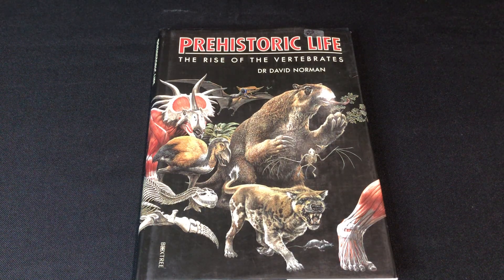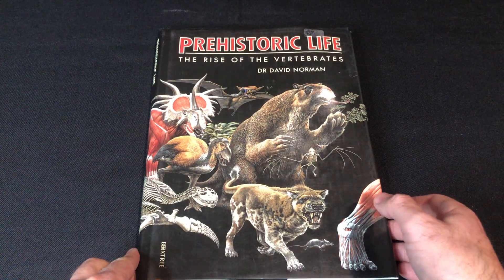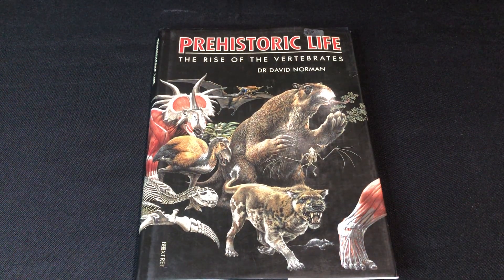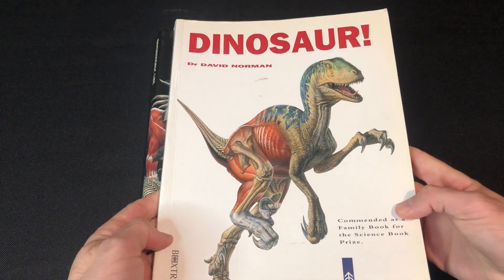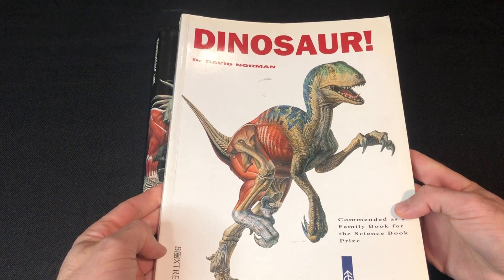Welcome to another vintage book review. Today we're going to have a look at 'Prehistoric Life: The Rise of the Vertebrates' by Dr. David Norman. No copyright intended — all artwork belongs to their owners. What's interesting is this is a sequel to another book I reviewed recently, also by Dr. David Norman.